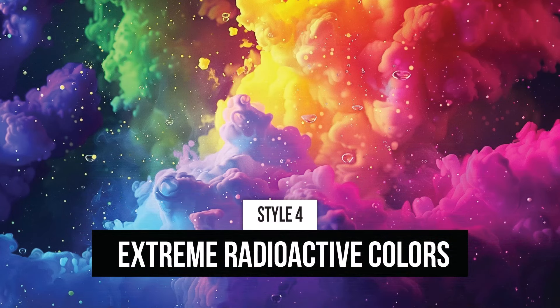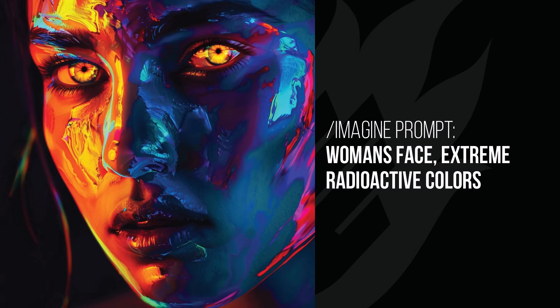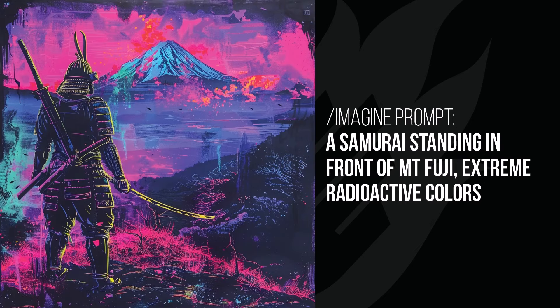Extreme Radioactive Colors — this adds a ton of color to your images. Batman is looking very, very bright and extreme, and the pink eyes add a little bit of meanness to him. The woman's face looks like she is glowing with radiation — kind of like she's got some kind of weird superpower with those yellow eyes, but not the healthy kind: the type that means you're going to explode in about 10 minutes. And the Samurai standing in front of Mount Fuji — same layout, nice use of colors. The yellow around the Samurai really highlights them up against the pinks and blues of the background.